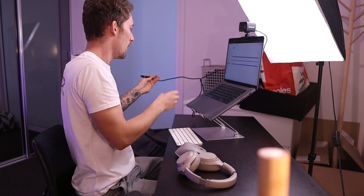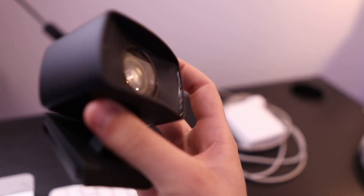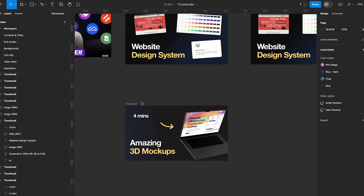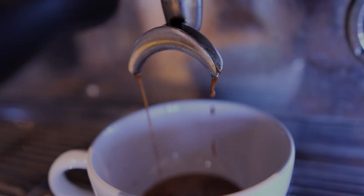Hey, I'm Finn, a UX web designer at antler.co and this is a day in my life. I'm going to give you a sneak peek into things like designs I'm working on, my tech setup, which meetings I have, but just generally what it's like to work as a designer on a tech team. Sit back and I hope you enjoy this video.